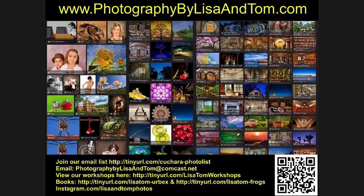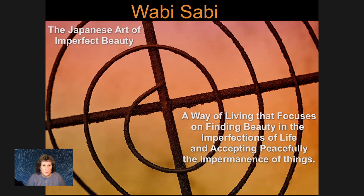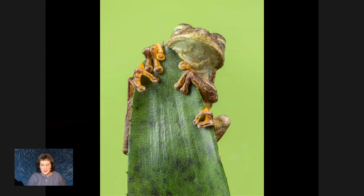This program is kind of specialized into both a type of photography and a way of thinking. Wabi-sabi can be more than just what you're photographing — it can actually be a philosophy. It originated as the Japanese art of imperfect beauty, and as photographers we usually seek out perfect beauty. With wabi-sabi we're looking at things that might not be perfect, and it can translate into a way of life that focuses on finding beauty no matter what's happening in the world.